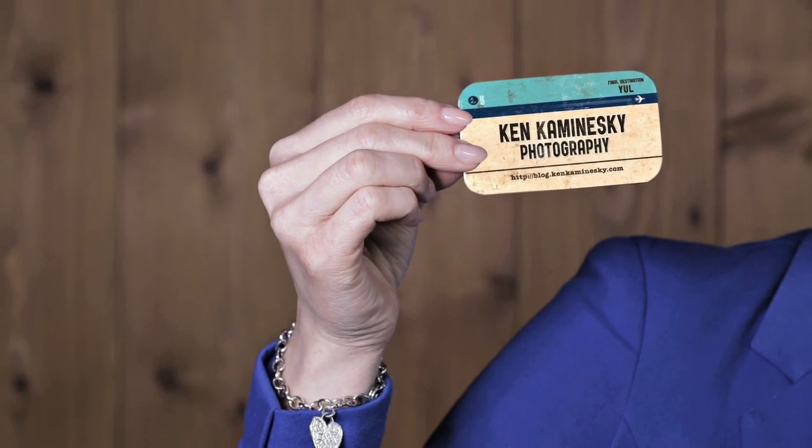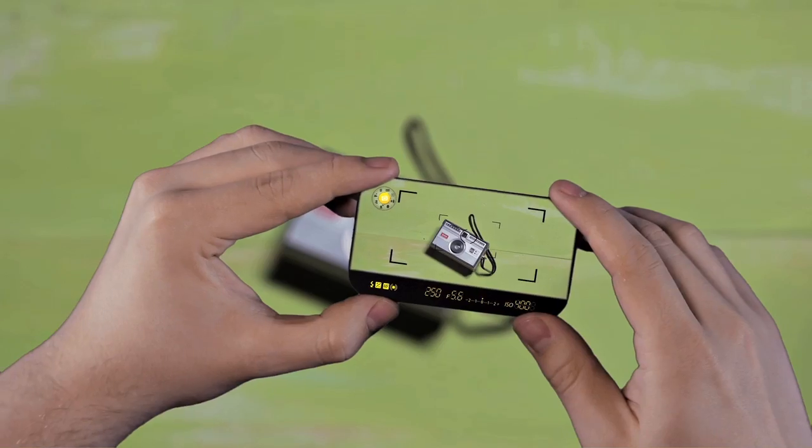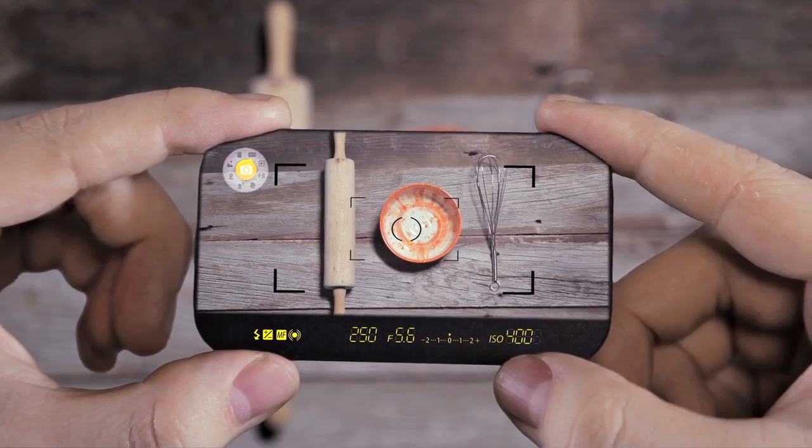Ken Kamensky, one of the top world photographers, was one of the first people that we asked to test out the cards. He said he considered them to be the biggest innovation in his field in the last five years.